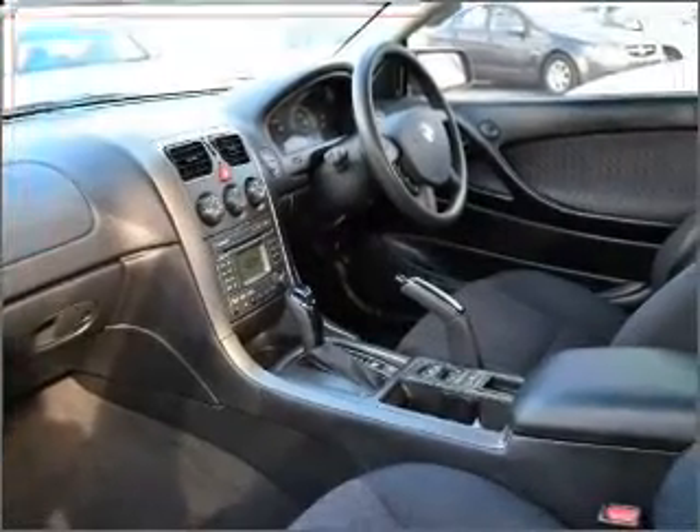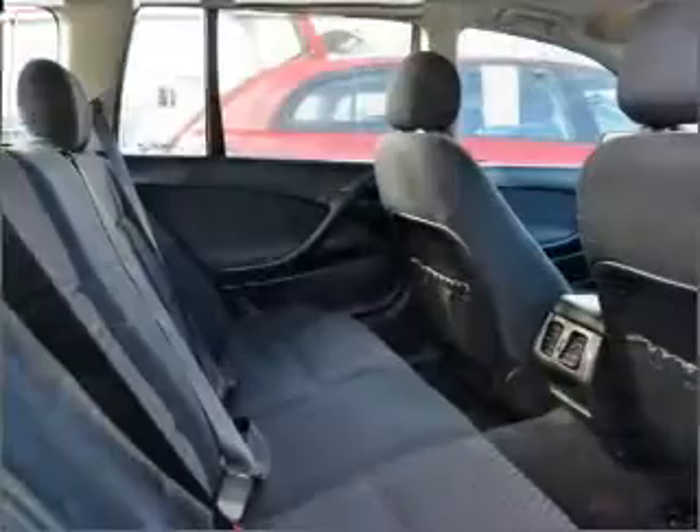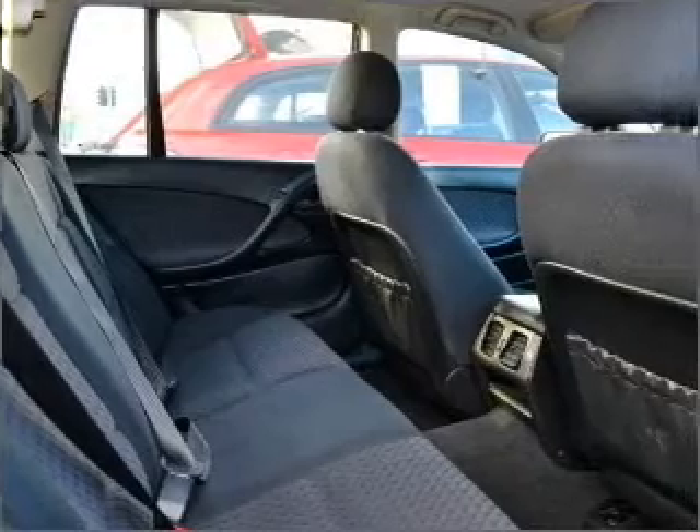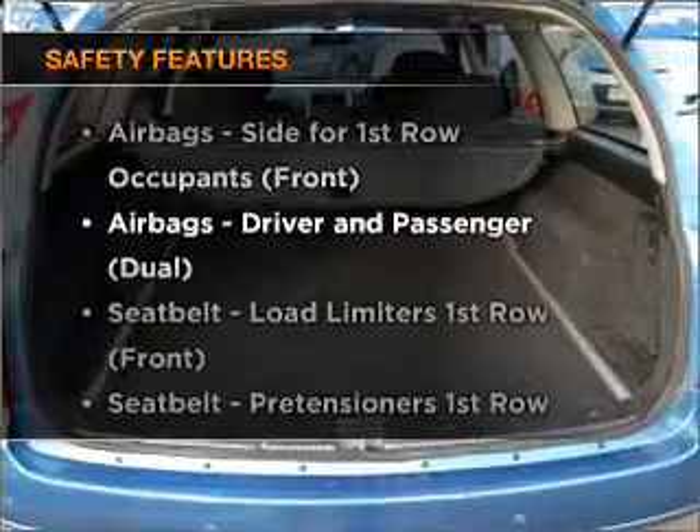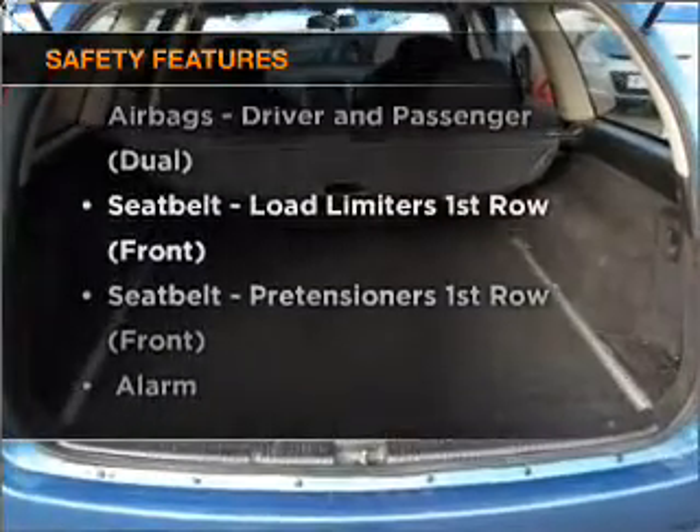Stand out from the crowd with premium wheels. The anti-lock braking system will help to keep you safe on the road. If safety is a concern, know you are covered with this vehicle's features.